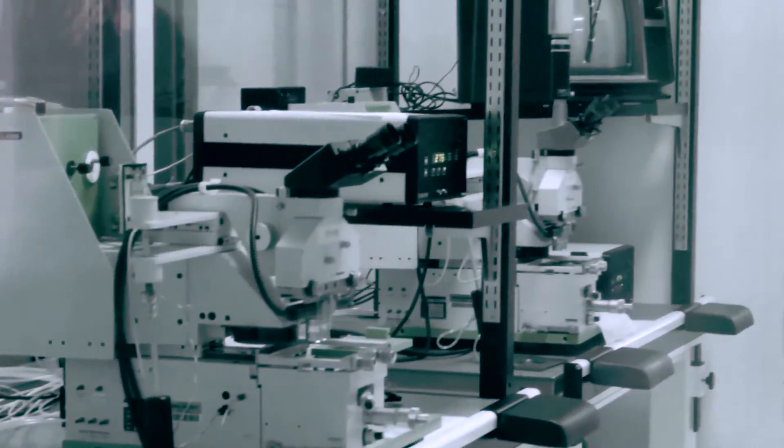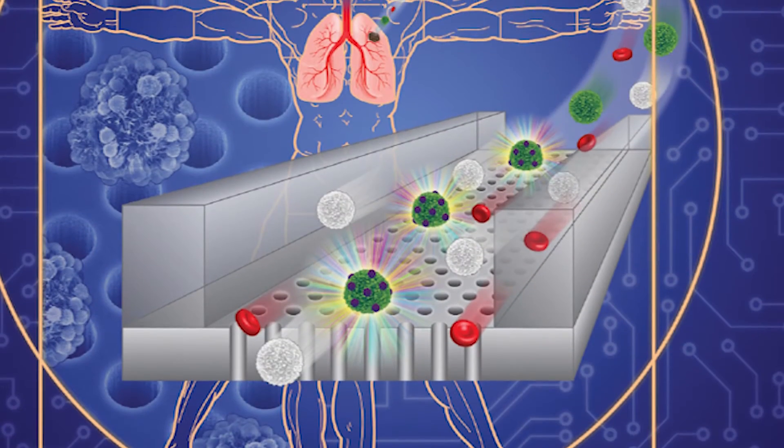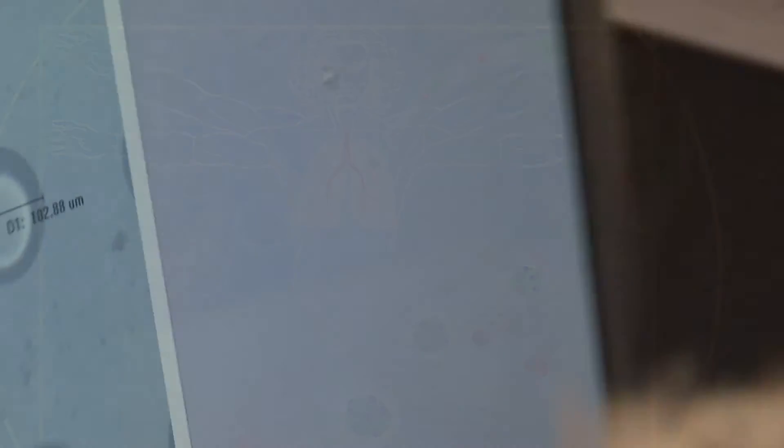Many of these devices that we fabricate are fabricated using the same techniques that are used to fabricate microprocessors, and so we also call them chips even though they may not be electronic devices. They do all sorts of functions from catching molecules, amplifying DNA, and visualizing cells.